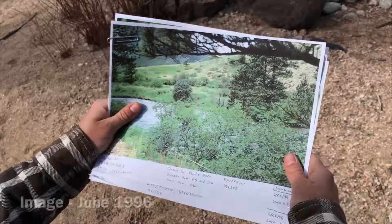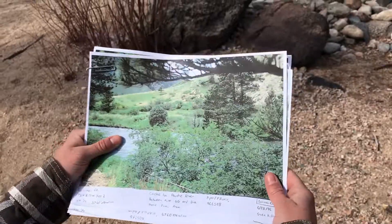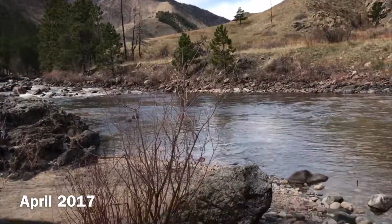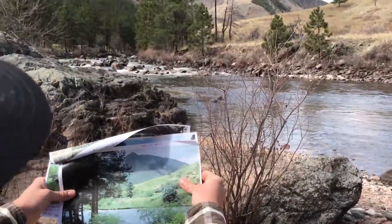This is the Cache la Poudre River, site number 96LS08. We can see there's a little stub right there that matches that stub in the reference photo, and the photo clues it up pretty well.